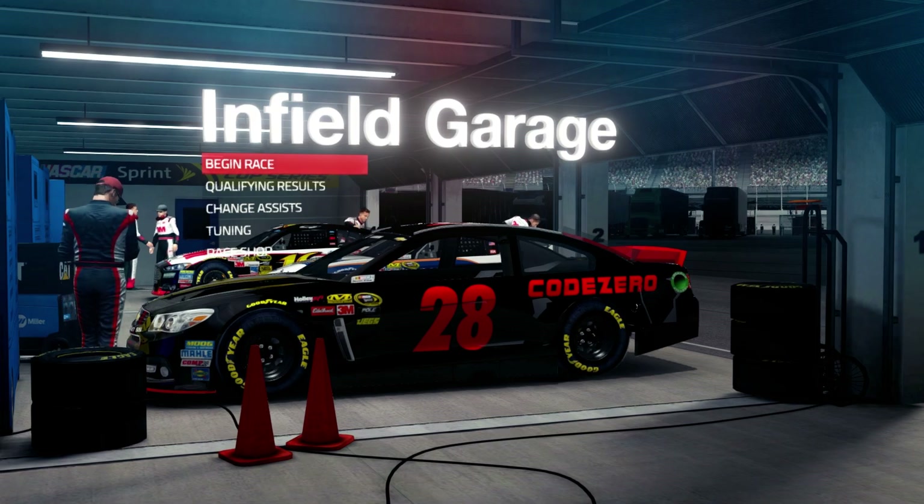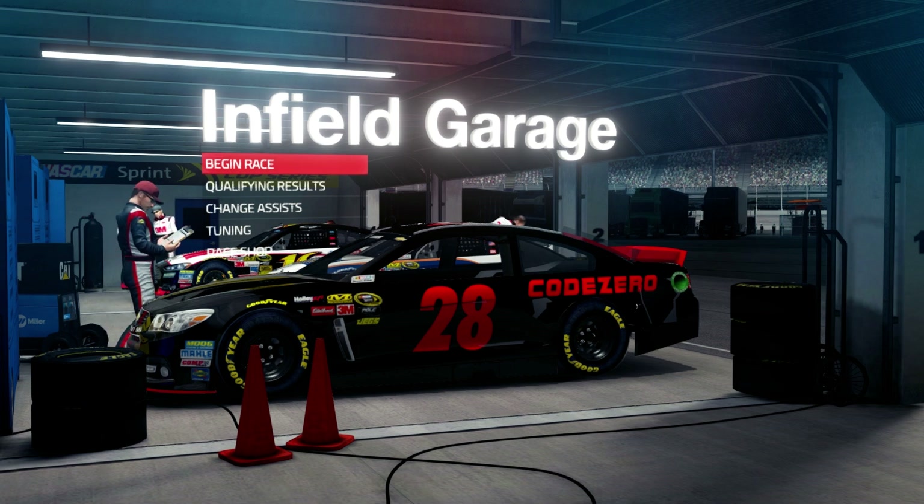What's up everybody, welcome back to NASCAR 14 for the Richmond race under the lights here in Richmond, Virginia. It is the final race before the chase begins.